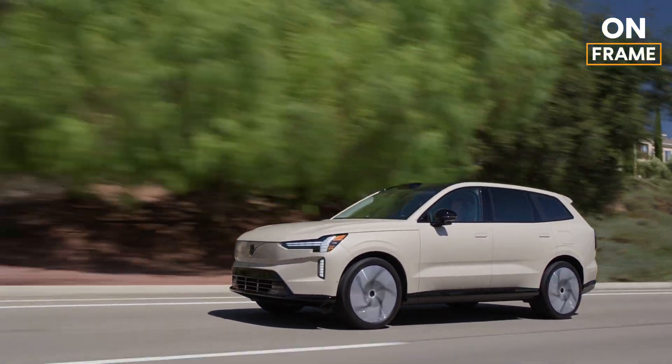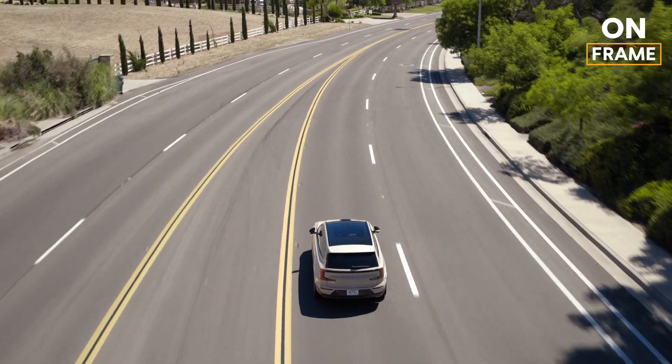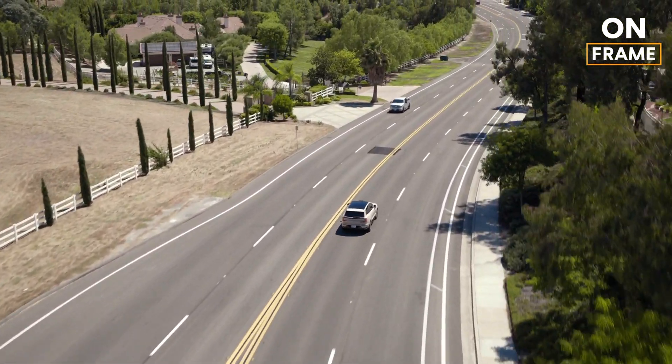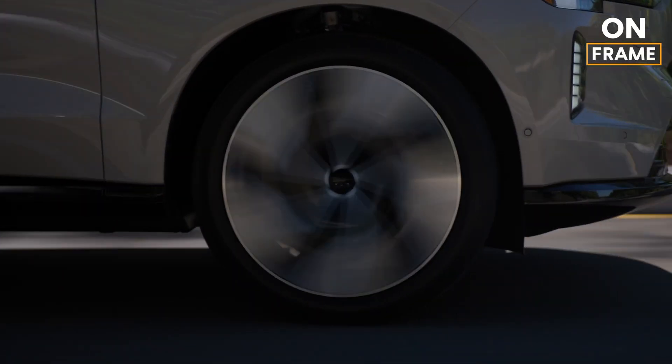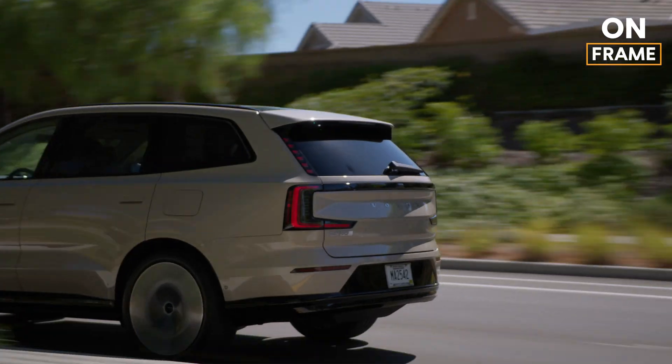Thank you for joining us on this deep dive into the making of the EX90 and its exceptional features. If you enjoyed this video, don't forget to like, subscribe, and hit that notification bell for more exclusive content. Until next time, drive safe and stay electric.